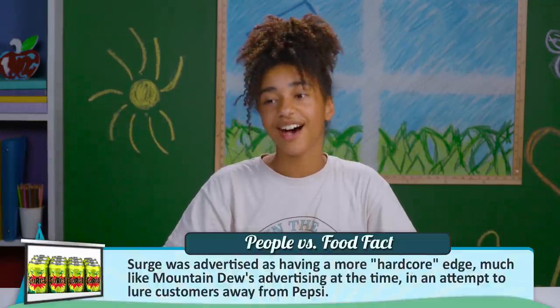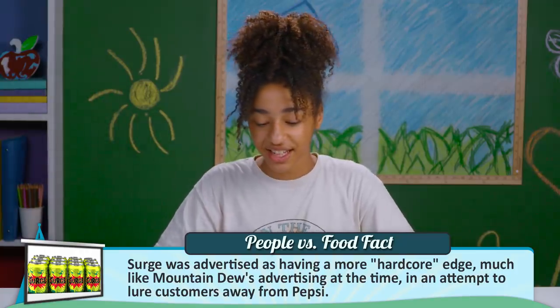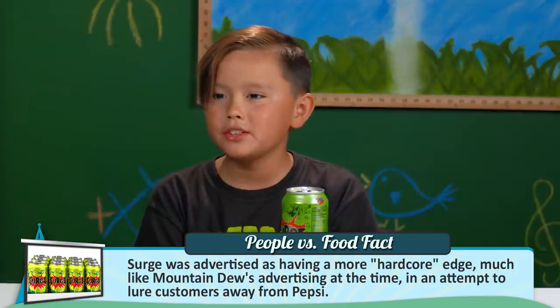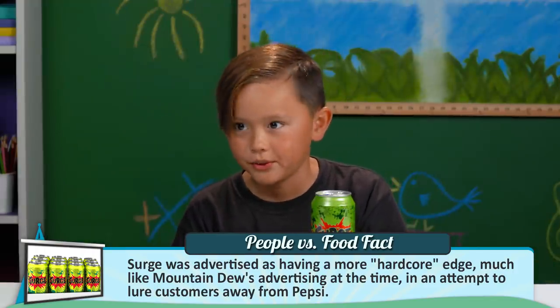Surge is a citrus flavored drink made in the 90s by Coca-Cola. It's kind of like they're pretty similar the way that they taste, so yeah, I get it. Do they still make these? I'm gonna see if I can find more because this is really good.